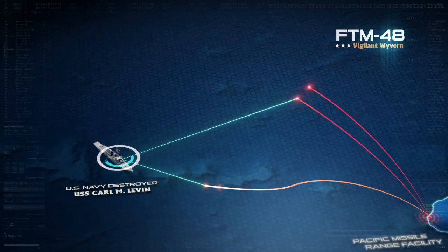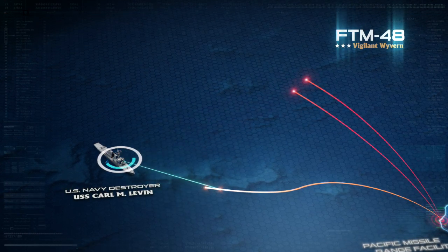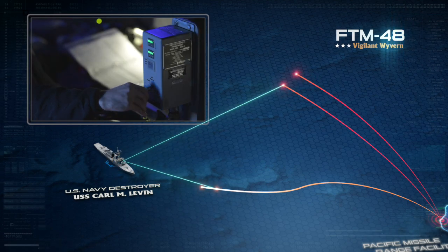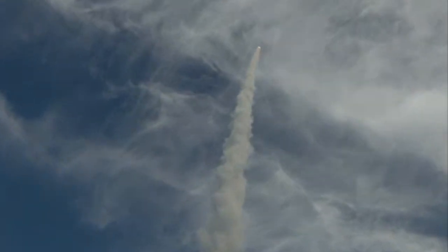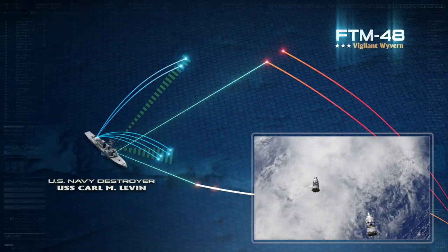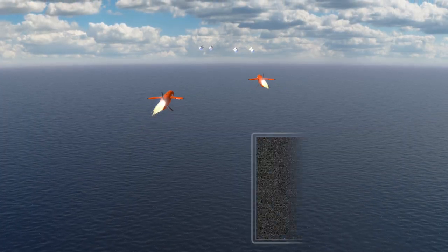The defending ship shifts to auto-engage to allow the Aegis weapons system to prosecute engagements on all four targets. The ship's tactical action officer rolls the fire inhibit switch to green, and the firing circuit is closed. Eagles away! USS Carl M. Levin launches two SM-3 Block IAs to counter the ballistic missile threat. Then, birds away! is called as the ship launches four SM-2 Block IIIAs towards the cruise missile threat.